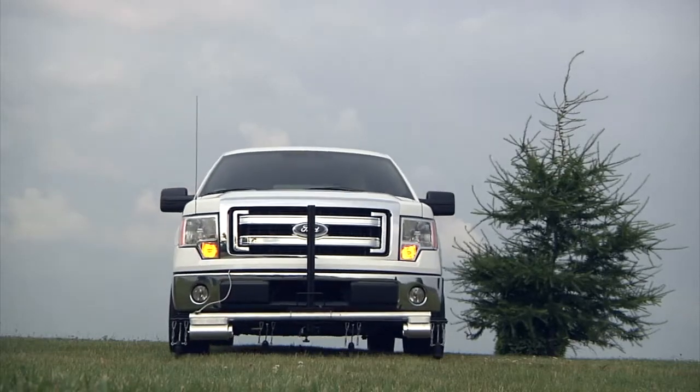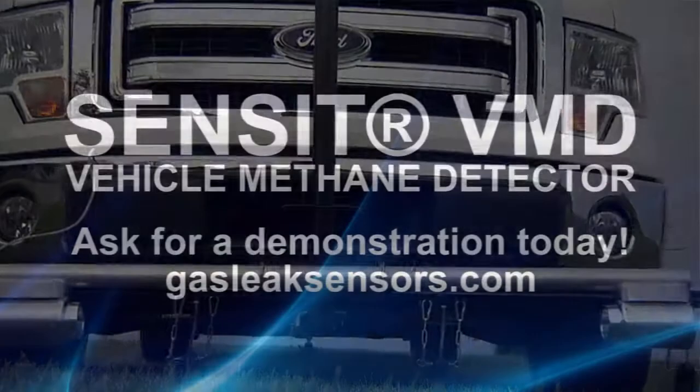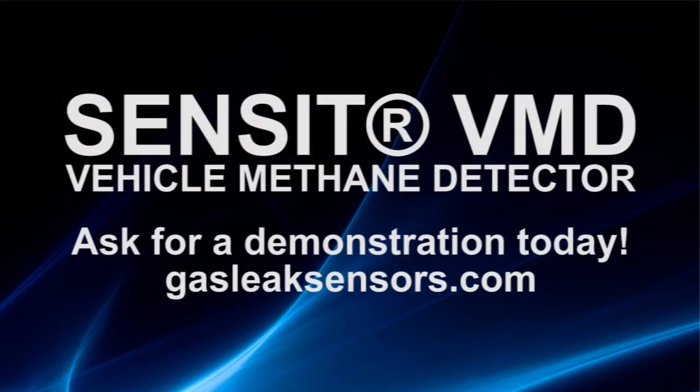Work faster. Work smarter. With Sensit VMD. Ask for a demonstration today. Visit GasLeakSensors.com.